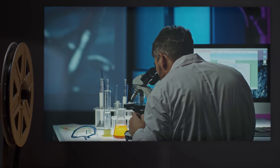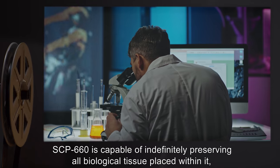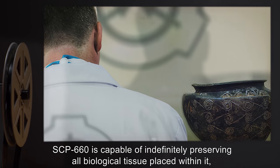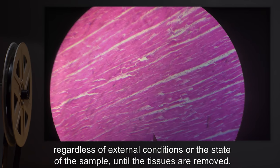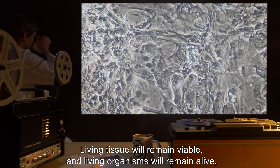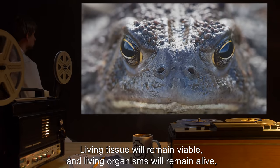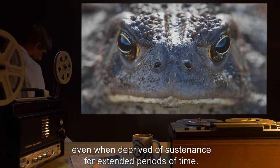SCP-660 is capable of indefinitely preserving all biological tissue placed within it, regardless of external conditions or the state of the sample, until the tissues are removed. Living tissue will remain viable and living organisms will remain alive, even when deprived of sustenance for extended periods of time.